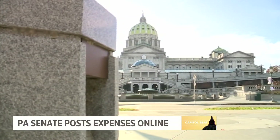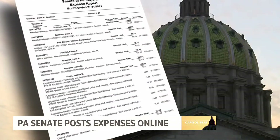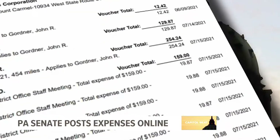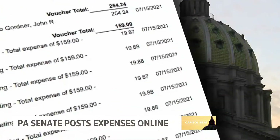Epstein also says there's room to improve. All reports come in PDF form, which makes it time consuming to add up. And the expenses are only for the last couple of months — anything before June 2021 still needs a Right to Know public records request.